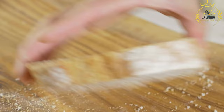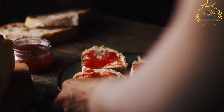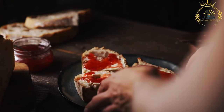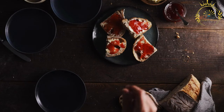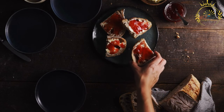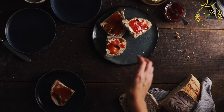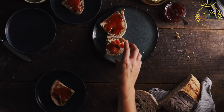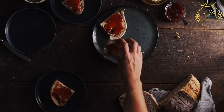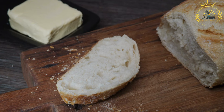The dough is left to rise in a warm, draft-free place until it doubles in size, allowing the yeast to ferment the dough and create air bubbles that make the bread light and airy. After the first rise, the dough is punched down, shaped into loaves or rolls, and placed in a baking pan for a second rise. The bread is then baked in a preheated oven until it turns golden brown and sounds hollow when tapped on the bottom.